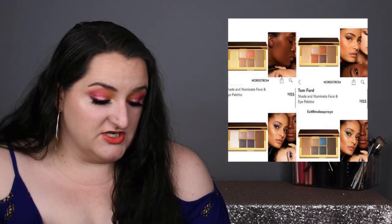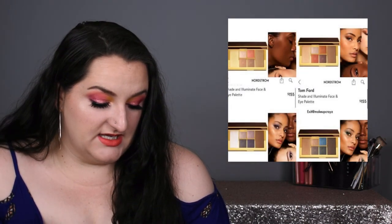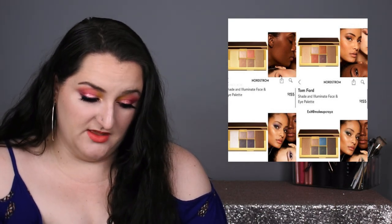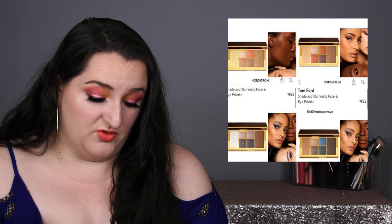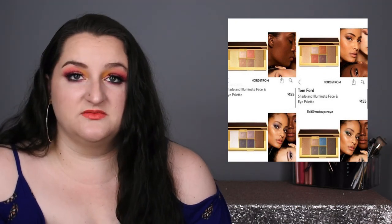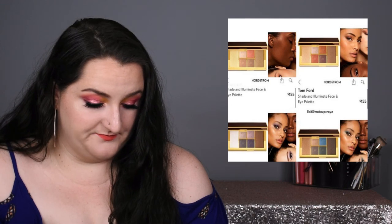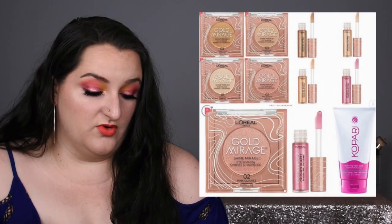The next thing is that Tom Ford is releasing the most boring summer palettes ever. They have four eyeshadows and then what looks like a highlight, a contour, and a bronzer. The color stories are pretty boring and we've seen them before. You don't need this — you absolutely don't need this.